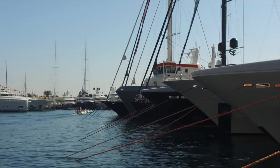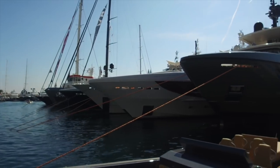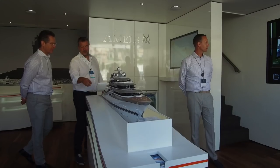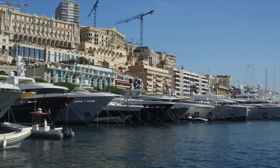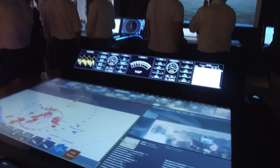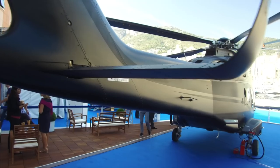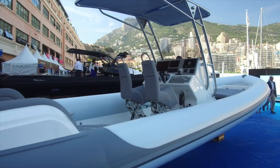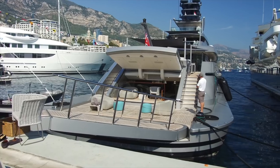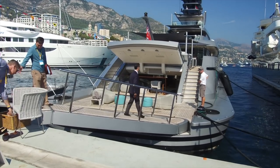The Monaco Yacht Show is basically divided into three sections as far as exhibitors are concerned. One: yachts — new yacht design, spec your new build, and completed used ready-to-go yachts for sale and charter. Two: technical equipment on show for new yacht builds. Three: toys — what toys owners might want to buy for their new toys. I'll aim to divide my videos into these three sections, although there may be some overlap.